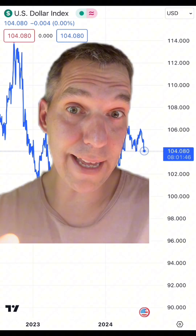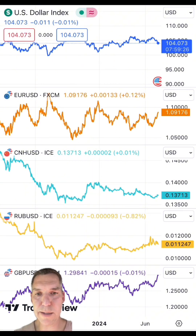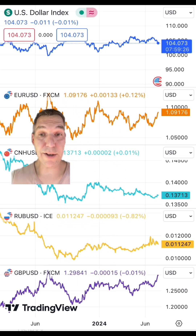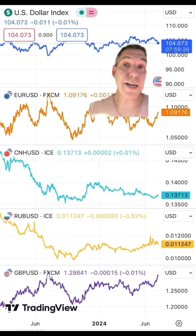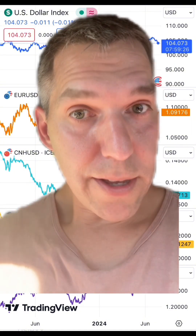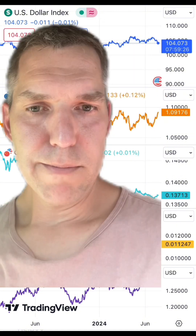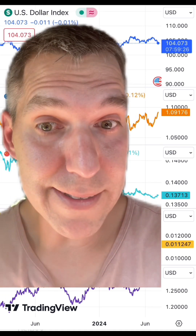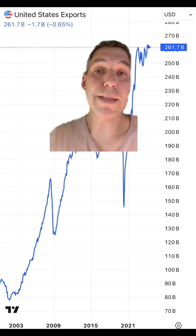That's not a bad thing. Look at the DXY compared to the euro, the Chinese yuan, the ruble, and the British pound. The ruble is horrible, so is the Chinese yuan. But the euro and the British pound have been going up in contrast to the slight downtick of the US dollar. The EU and Great Britain are some of our largest importers, meaning our exports are becoming slightly cheaper for them to buy again — which makes me optimistic that we're going to start seeing even higher monthly exports.